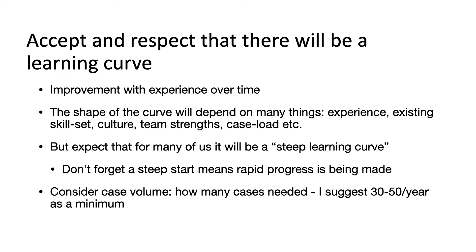It's important that we accept and respect that there will be a learning curve with any new procedure, associated with improvement over time. The shape of the learning curve will depend on many things: experience of the surgeon and the team, the culture of the workplace, the existing skill sets. Expect that for many of us it will be a steep and uncomfortable learning curve. But don't forget — a steep learning curve does mean rapid progress is being made.